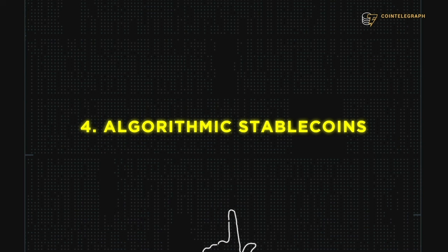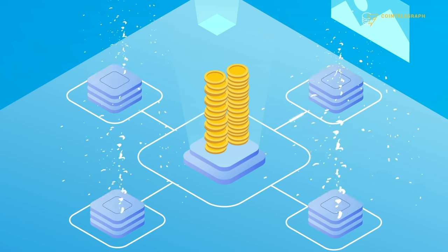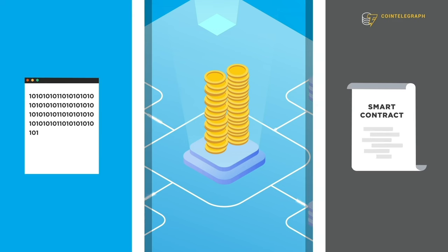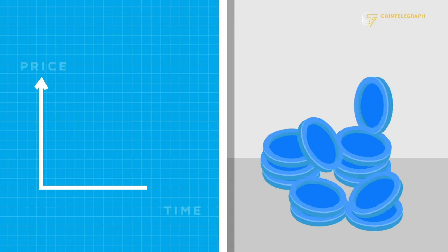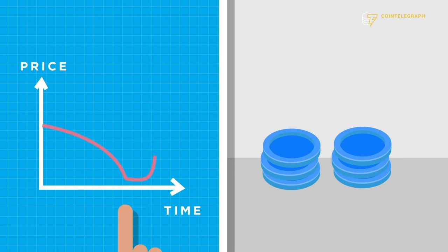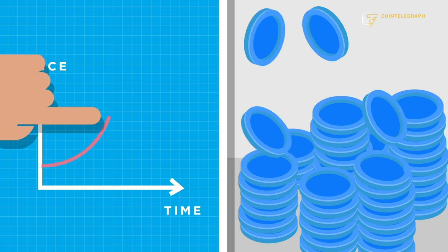The final category is algorithmic stablecoins — the newest type, still finding their footing. Contrary to previous categories, algorithmic stablecoins do not use fiat or crypto as collateral. Instead, they use a complex system of algorithms and smart contracts to manage the supply of tokens in circulation, thereby controlling the price. When the price deviates below the peg, tokens are burned from the circulating supply to push the price back up; when it goes above, tokens are minted to pull the price back down.